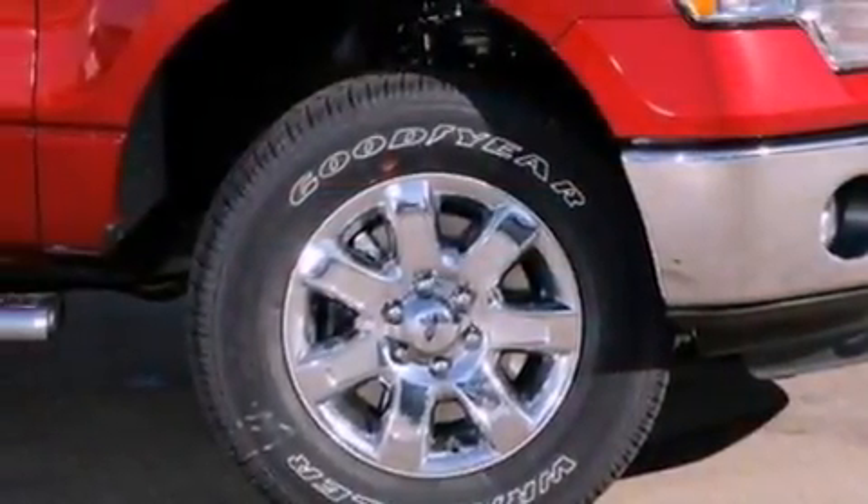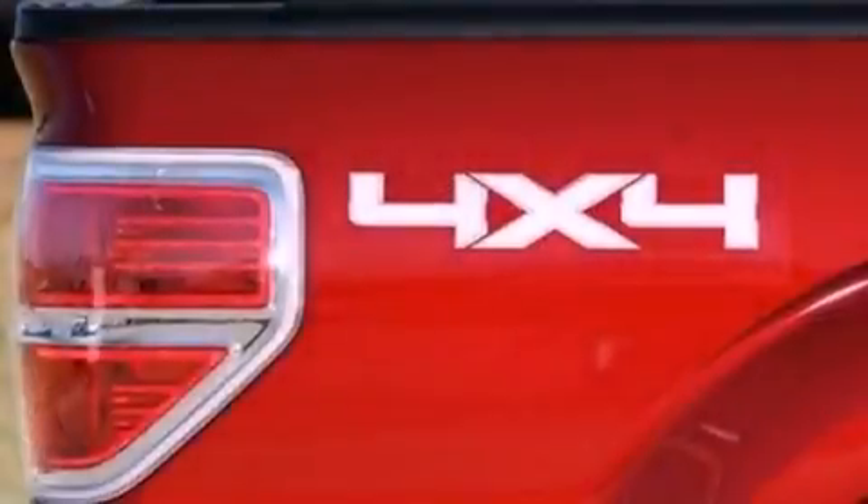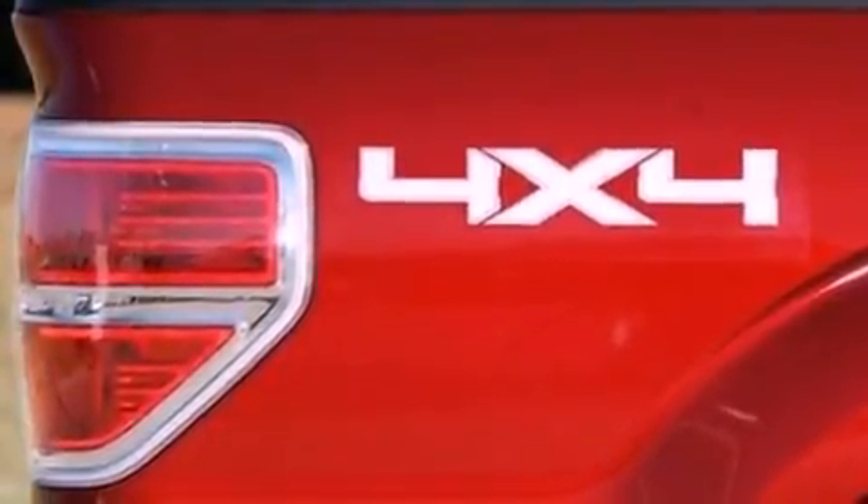Additional features include an engine immobilizer theft deterrent system, a chrome grille, dusk sensing headlights, air conditioning, and fog lamps.